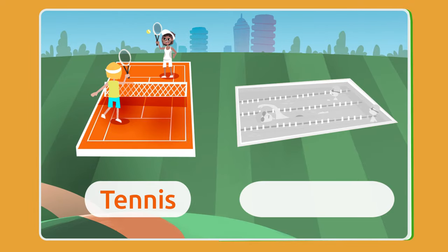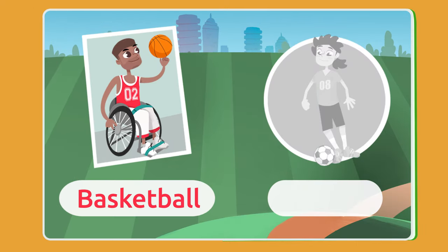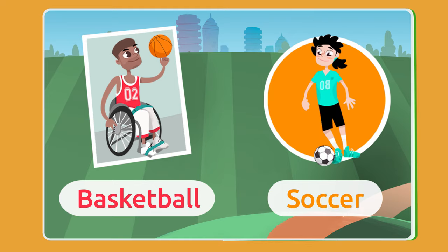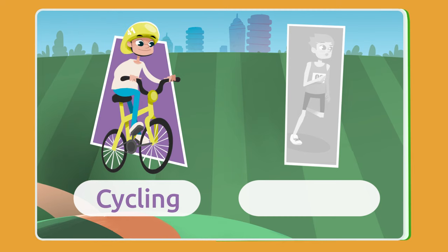Tennis! Swimming! Basketball! Soccer! Cycling!